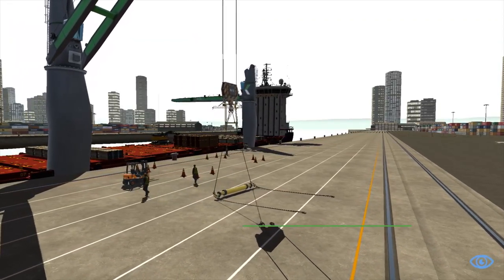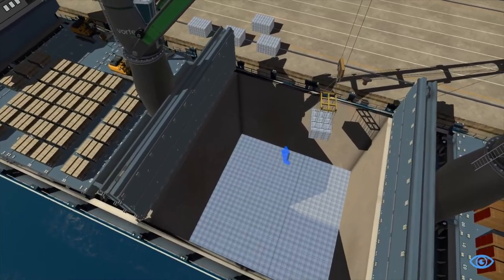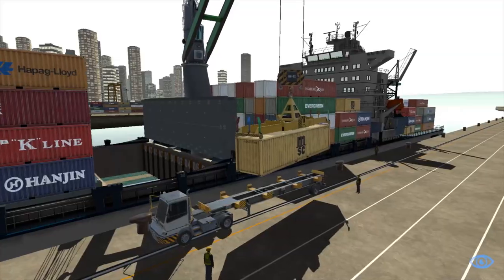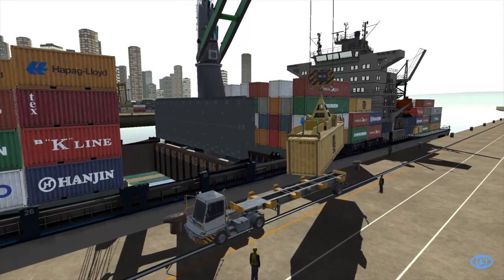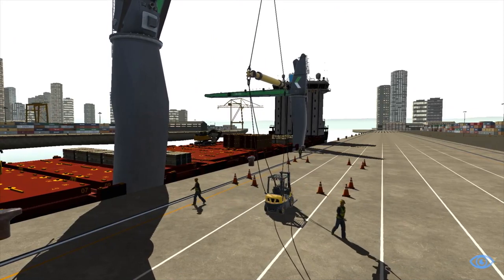Field tested by experienced operators and trainers, the SPC Crane Simulator Training Pack allows trainees to acquire critical skills such as learning to catch the swing with different types of attachments, land the spreader, and use cell guides to load containers.